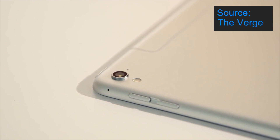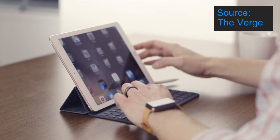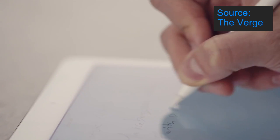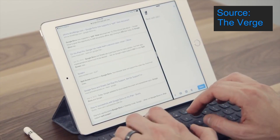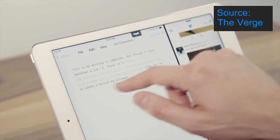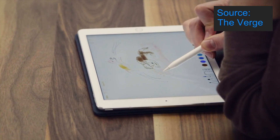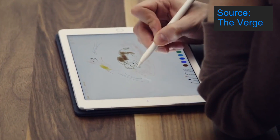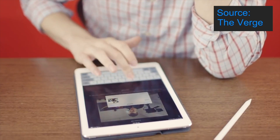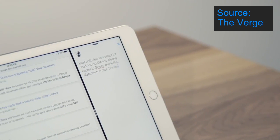Overall the 9.7 inch iPad Pro looks like a powerful tablet much like the 12.9 inch version but in a smaller, more portable form factor. I'm not sure whether it's worth the high price tag, starting at $599 US or £424 for the 32 gigabyte Wi-Fi model, all the way up to $899 US or £636 for the 256 gigabyte Wi-Fi model.